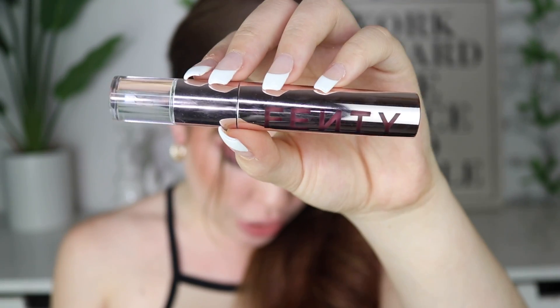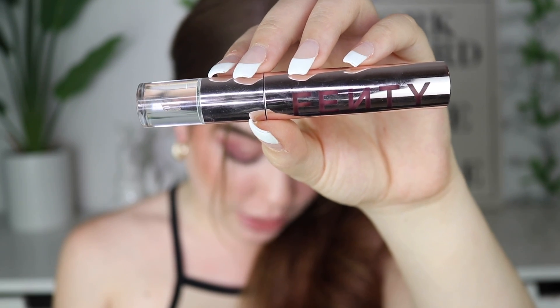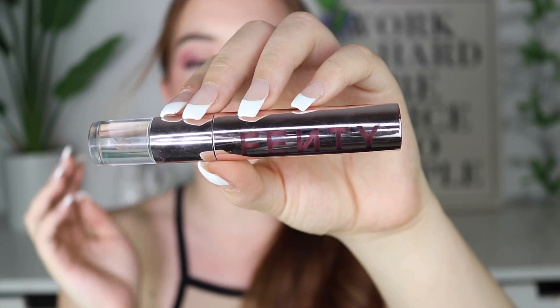Today's video was actually requested by one of you — a wear test on the new Fenty Beauty Fenty Icon Velvet Liquid Lipstick. This liquid lipstick is really pretty. It's cushiony, soft, and velvety like the name suggests — super nice, comfortable, but lightweight on the lips, and it gives you a really beautiful full-pigment look, which it definitely does. I already have a review on my channel if you're interested, but today I just wanted to see how it wears.